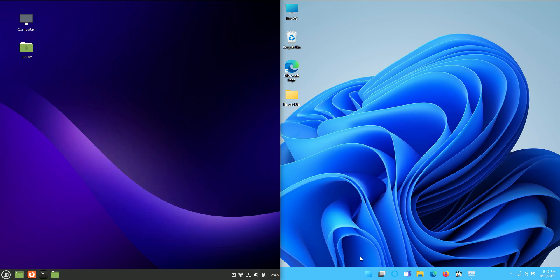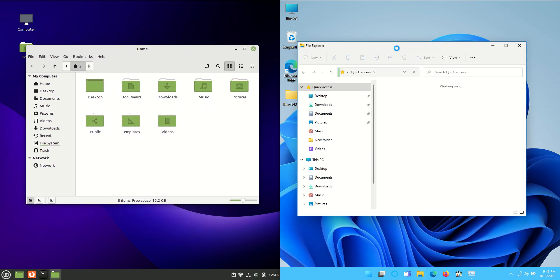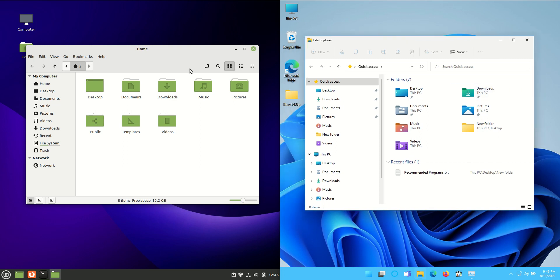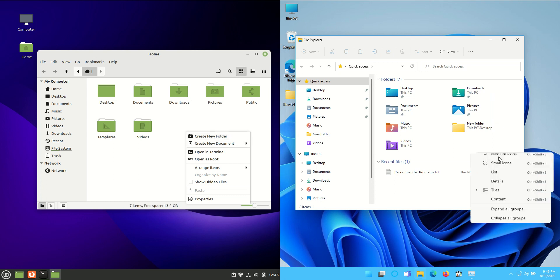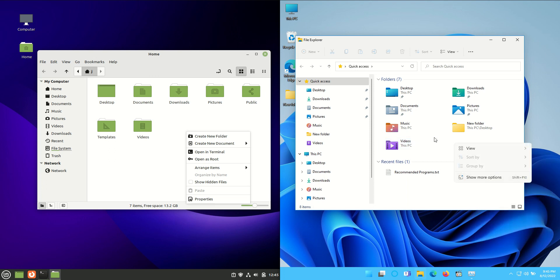We'll go into the File Manager for instance — this is pretty similar in a way. Windows 11 is actually doing it quite nice and beautifully these days with their upgraded iconography and colours. Linux Mint is pretty similar; you drag and drop, same of course with Windows, you can right click, create new folders, that sort of thing, just as you should be able to do with Windows.